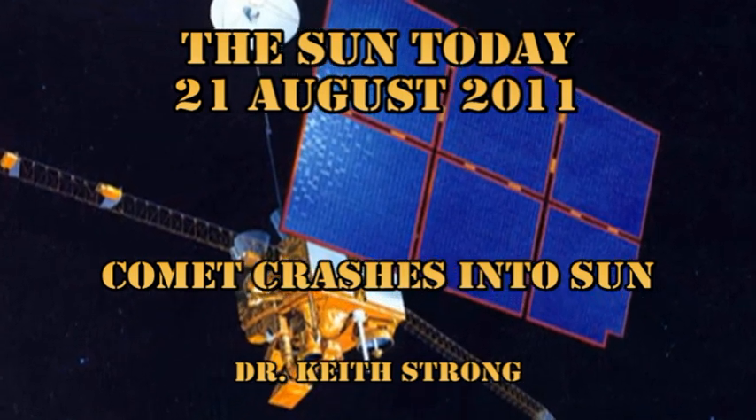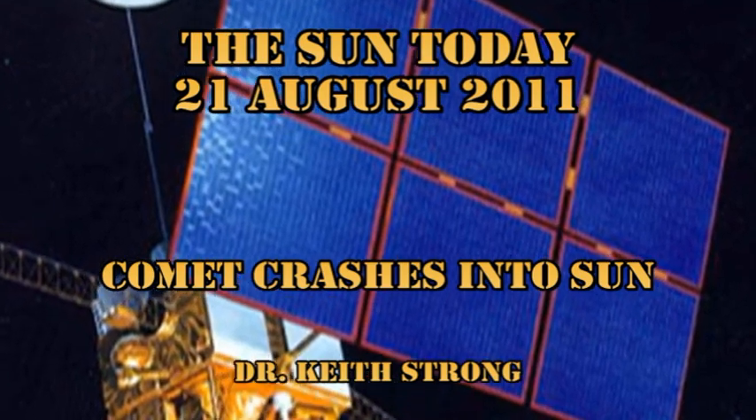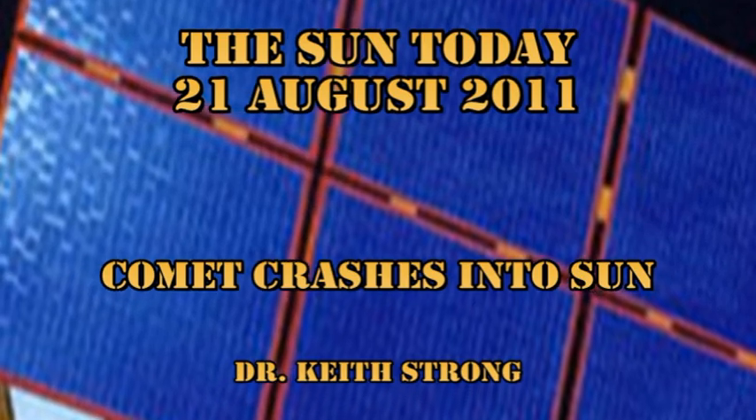Today's trigger question: on the 25th of September 1992, NASA launched Mars Observer. How many days later before it got into orbit around Mars? The answer will be given at the end.